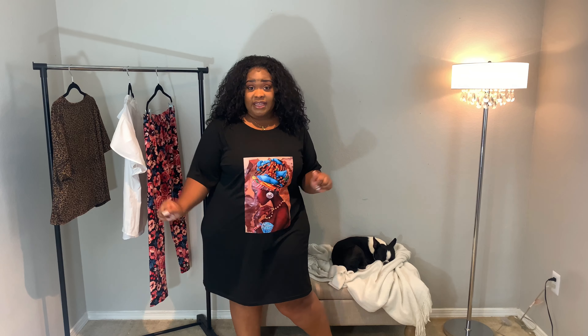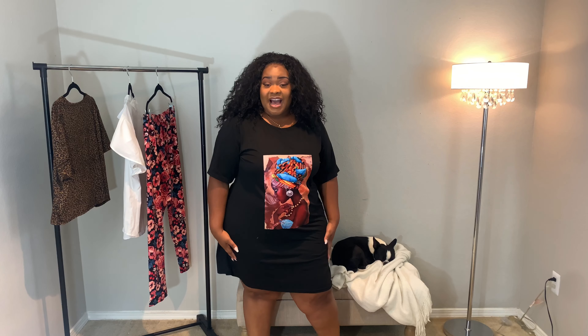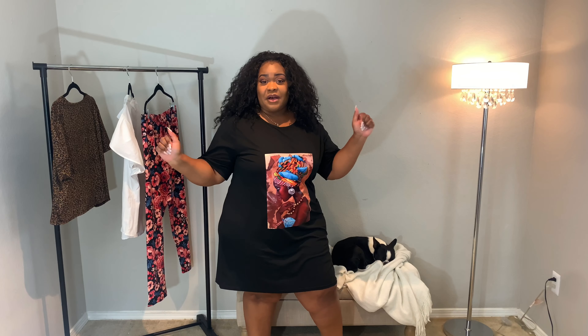Again, this is in a 4X. So here's what we're looking like from the front, the side, and the back. Very simple, very basic. It's not a very thick material, but it is thick enough so that you cannot see through it. Let me know what you guys think about this down in the comments.